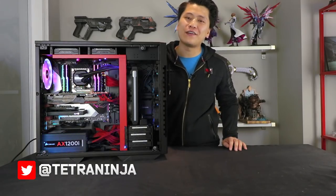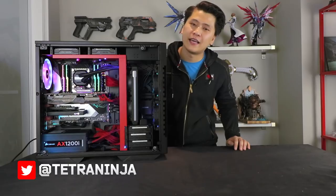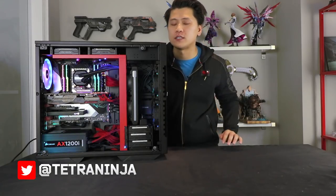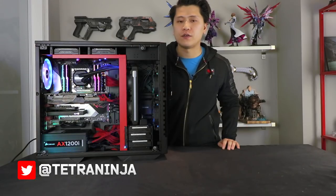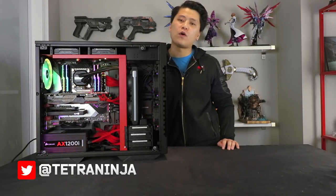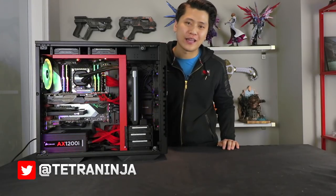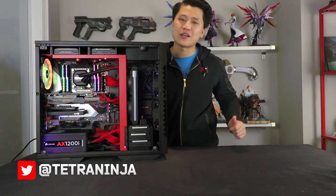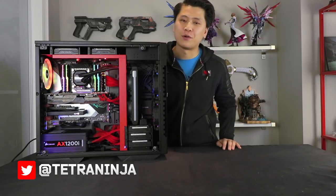Hopefully you guys enjoyed the video. Let me know if you have any questions below about the hardware specifications or specific components I chose if you're in the market for them. I'm also long overdue for an update of my office and setup, so if you guys want to see that, drop the video a quick thumbs up and if we get enough support we'll do that as well now that I have a little more free time.